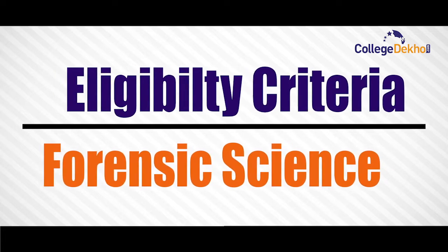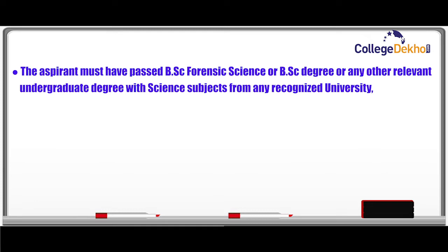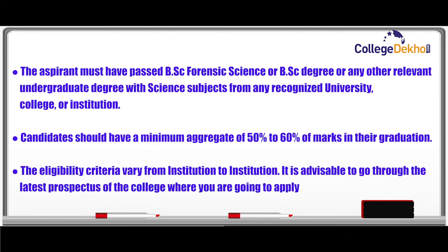Now let us discuss the eligibility criteria required to pursue MSc Forensic Science. The aspirant must have passed BSc Forensic Science, or a BSc degree, or any other relevant undergraduate degree with science subjects from any recognized university, college, or institution. Candidates should have a minimum aggregate of 50 to 60 percent marks in their graduation. The eligibility criteria vary from institution to institution, so it is advisable to go through the latest prospectus of the college where you are going to apply.